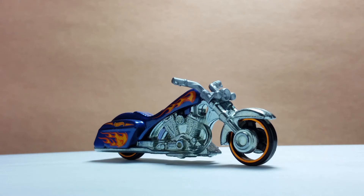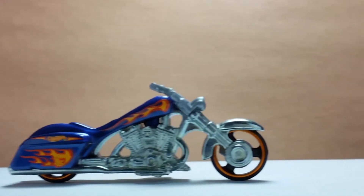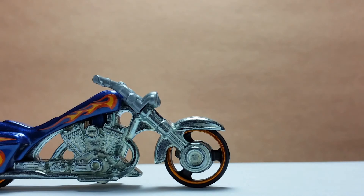The Bad Bagger is one of the more solid models released in the main line. It has more metal parts than plastic. The wheels are plastic and have chrome copper paint on the rims.